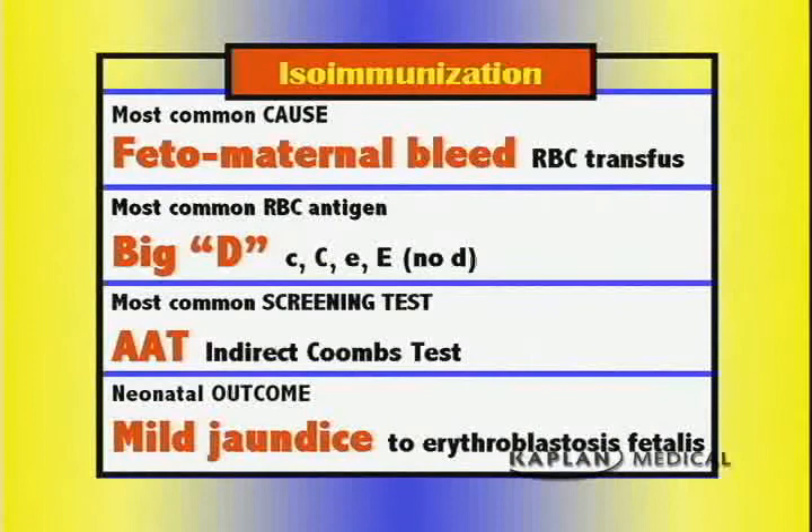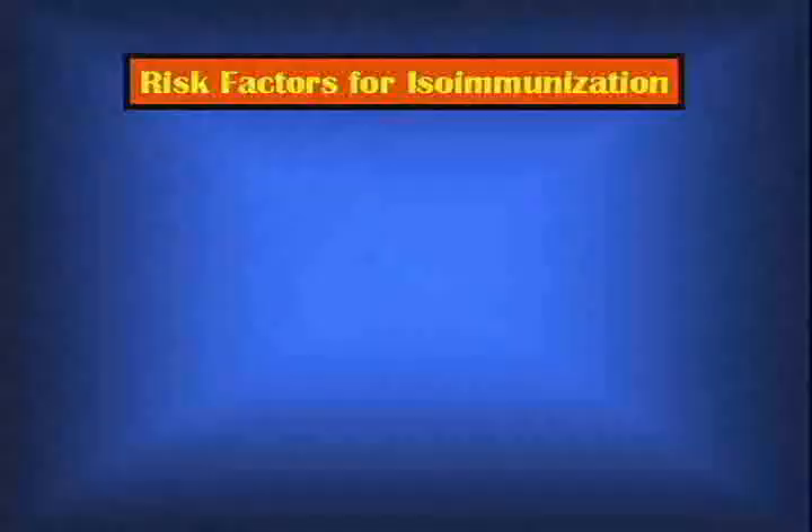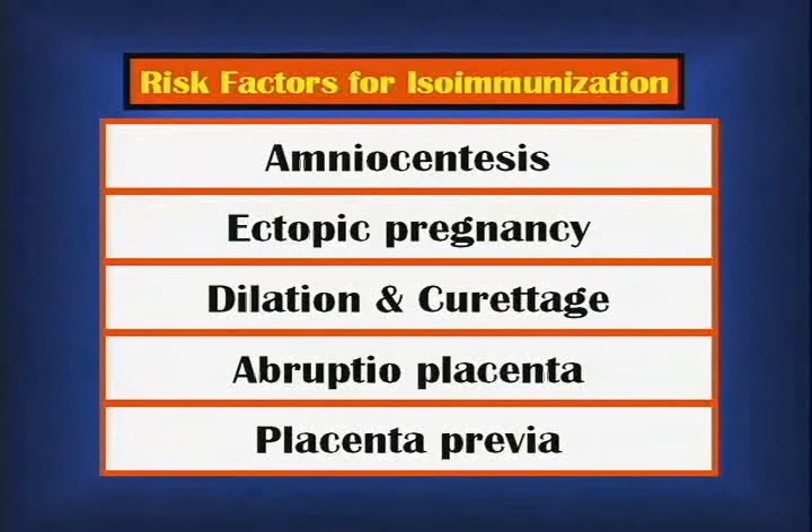What can happen with these babies ranges anywhere from mild jaundice to severe hydrops — erythroblastosis fetalis. In order to know if the fetus is at risk, there are five factors that must be present, all circumstances in which there is increased risk of fetal blood crossing into the mother: amniocentesis, ectopic pregnancy, D&C, abruption placenta, and placenta previa. If blood enters the mother, her lymphocytes get activated to produce antibodies. That is not a problem in the initial pregnancy, but if she becomes pregnant again with the same blood type fetus, those antibodies cross the placenta and destroy fetal blood cells.